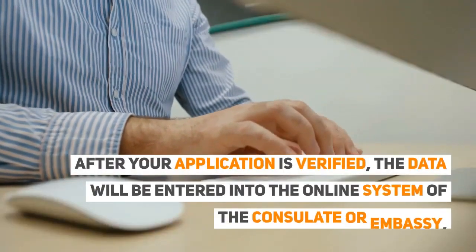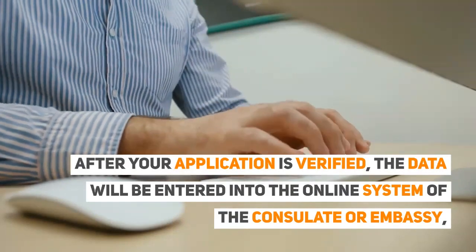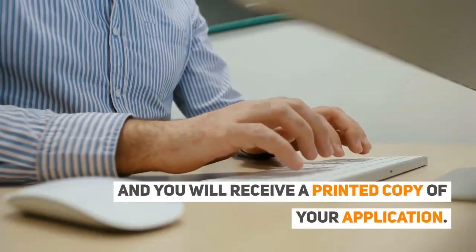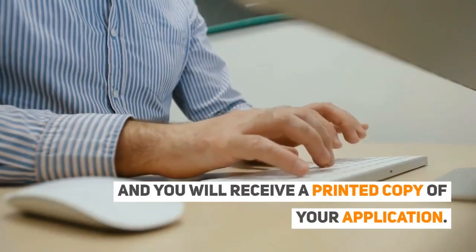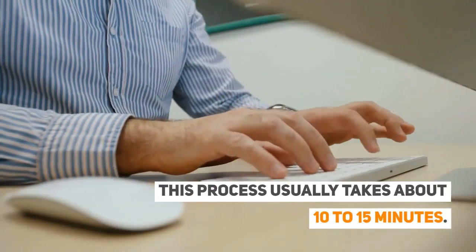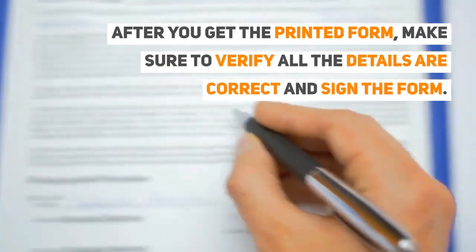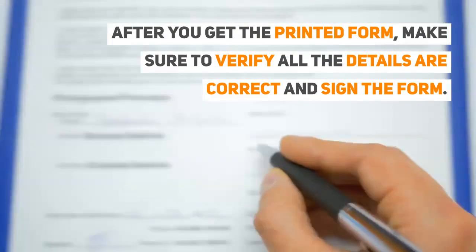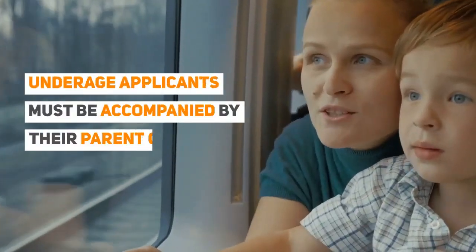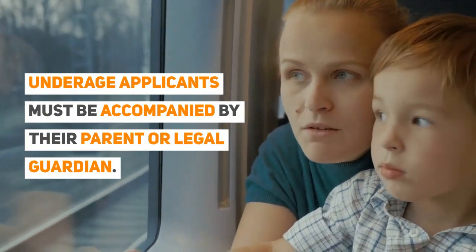After your application is verified, the data will be entered into the online system of the consulate or embassy, and you will receive a printed copy of your application. This process usually takes about 10 to 15 minutes. After you get the printed form, make sure to verify all the details are correct and sign the form. Underage applicants must be accompanied by their parent or legal guardian.